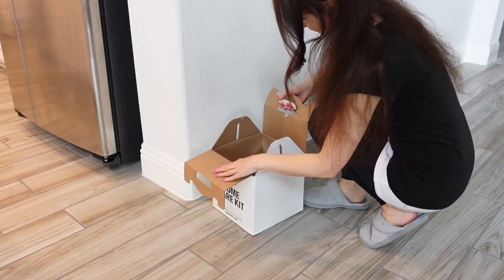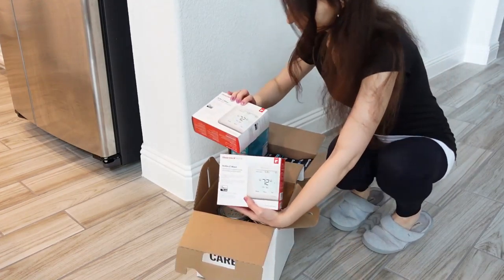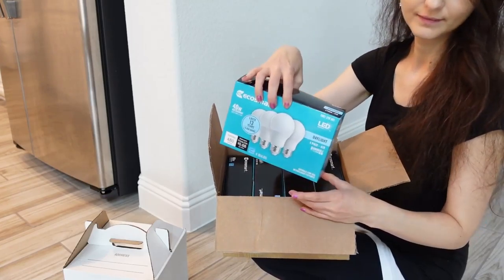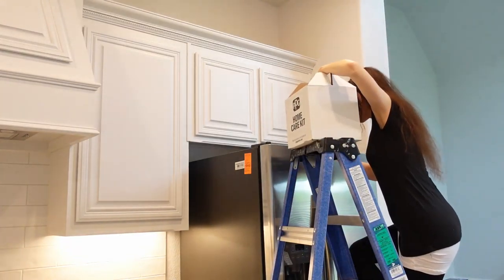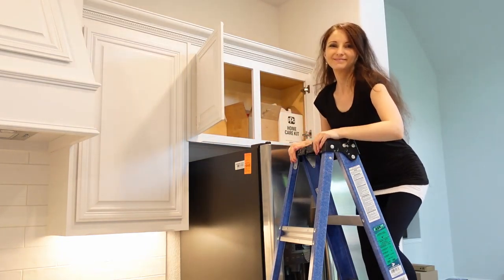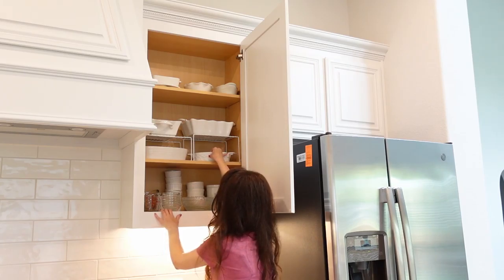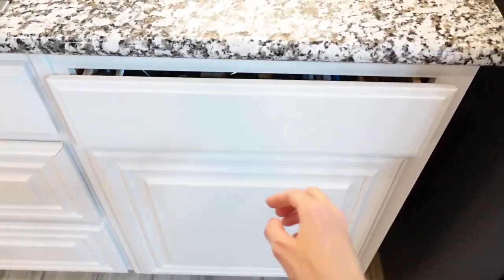The new construction house comes with a home kit that includes interior and exterior paint manuals and warranties. I gathered everything together into one box and put it in the upper cabinet for now.